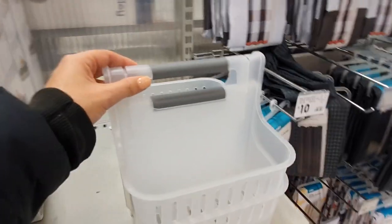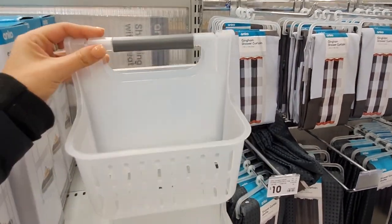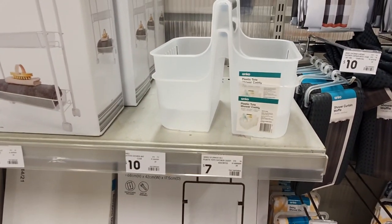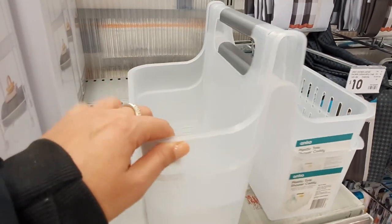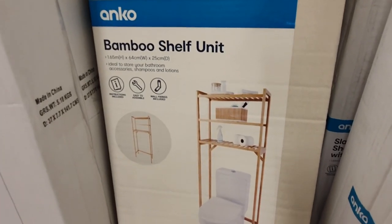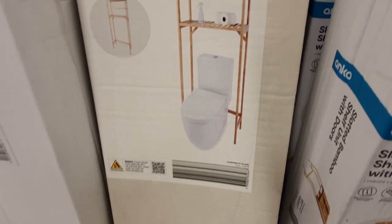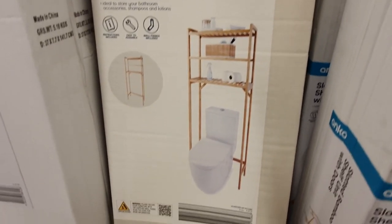This shower caddy is super handy. I think this would be really good as a cleaning caddy as well — you could put some cleaning products in here and keep it under the sink for easy access, then just whip it out when you need to clean. This bathroom shelf unit fits over the toilet, so it's a really good option for small bathroom spaces that need some vertical storage. The space above the toilet is so often completely wasted, so this is a really good way to get the most out of your space.